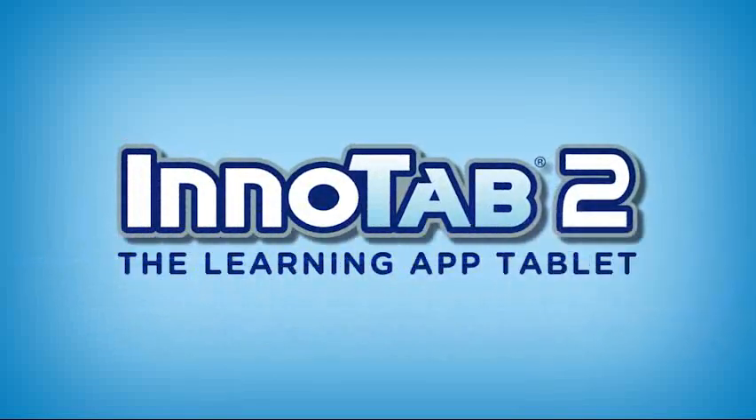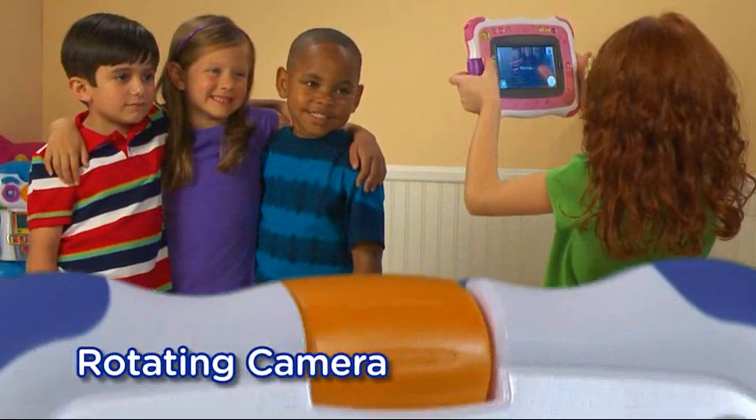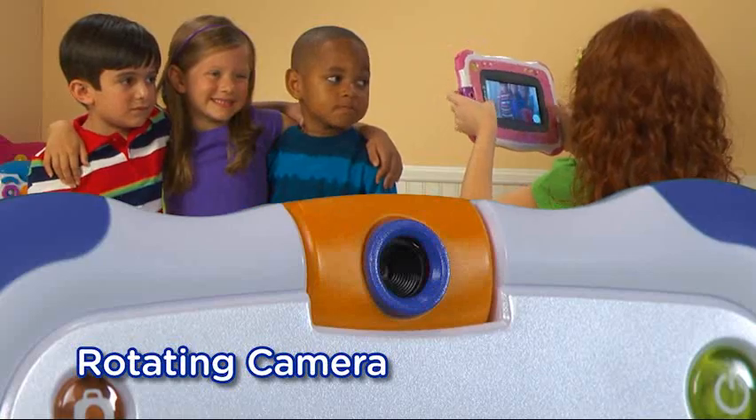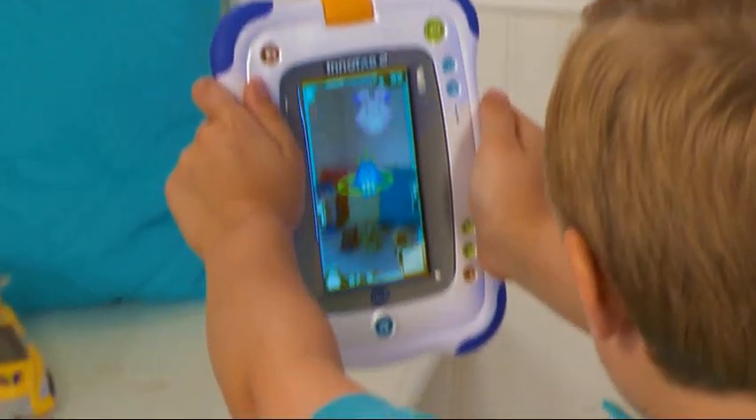InnoTab 2, the Learning App Tablet. Built for learning, inspired by fun. Take pictures of yourself and your friends with a built-in rotating camera. You can even put yourself in the game or play a game in your world.